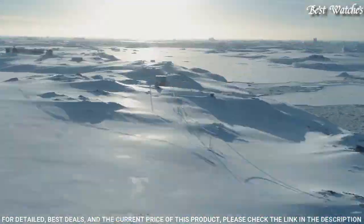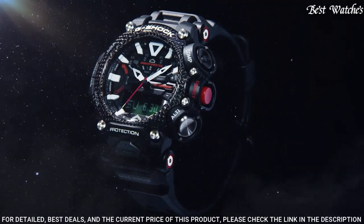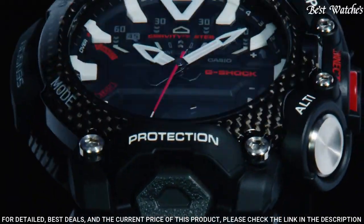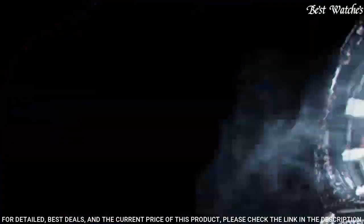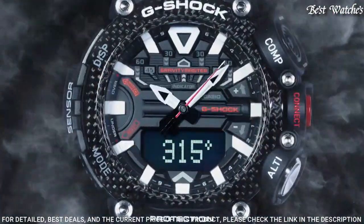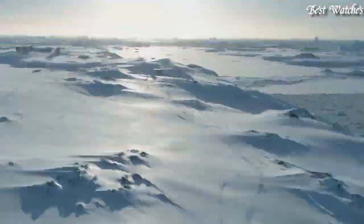Display Type: Analog Digital. This timepiece has Mineral Glass, 200m Water Resistance. The following features are equipped: Glowing Hands, Bluetooth, Compass, Barometer, Altimeter, Thermometer, Step Count, World Time, Chronograph, Countdown Timer, Alarm, Perpetual Calendar, Backlight, Date, Day, Month.